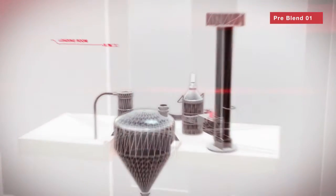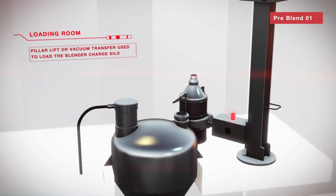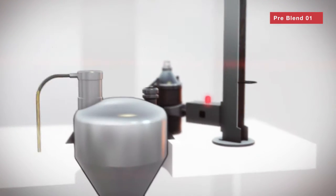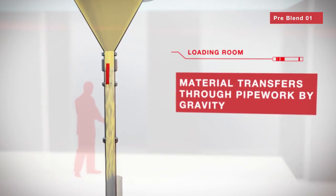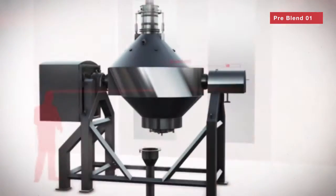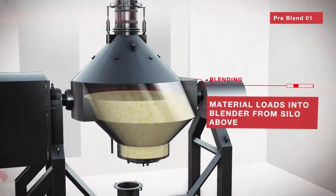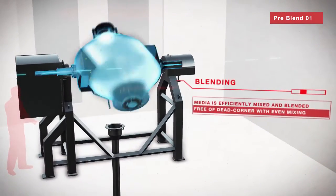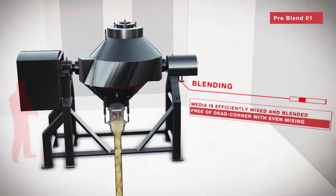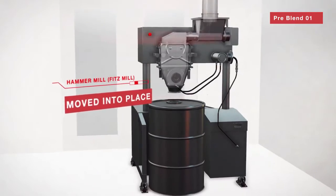The next step in the process is the pre-blending of powder raw materials in the loading room. The powders are then transferred through the closed system via gravity, where the offset conical blender is then charged. The powder chemstocks are then evenly blended and gravity-fed to the milling step, where the powder is then evenly milled via Fitzpatrick mills, which utilise hammer mill technology.